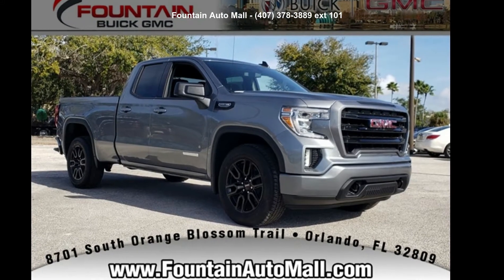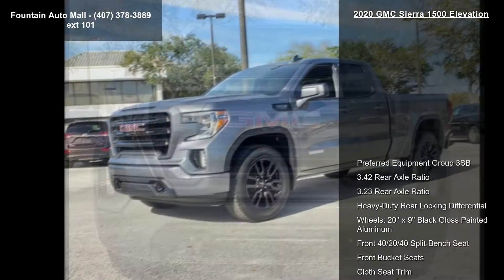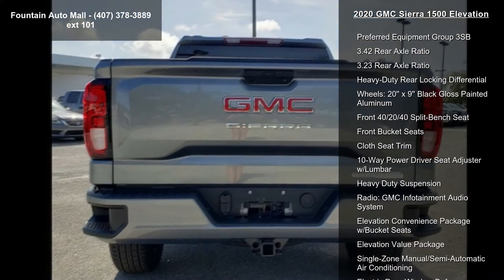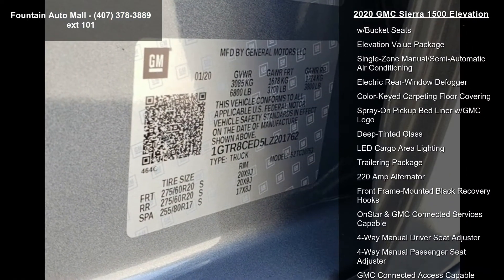Step into the GMC 2020 Sierra 1500 Elevation. This may be the set of wheels you've been looking for. Enjoy these notable features: Preferred Equipment Group 3SB, 3.40 Rear Axle Ratio, 3.23 Rear Axle Ratio, and Heavy Duty Rear Locking Differential.